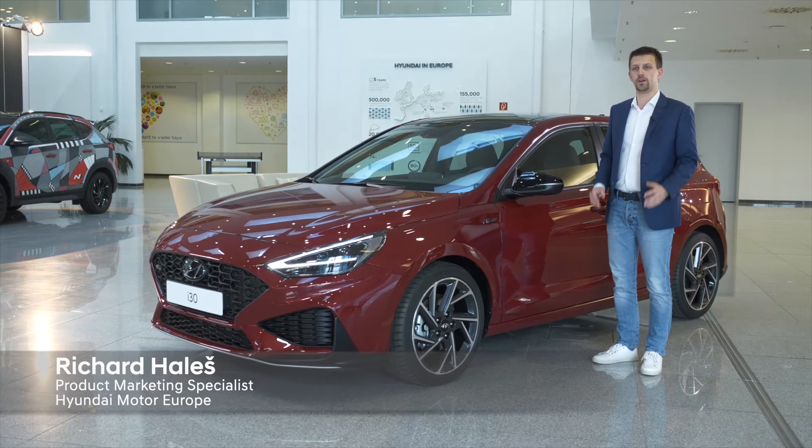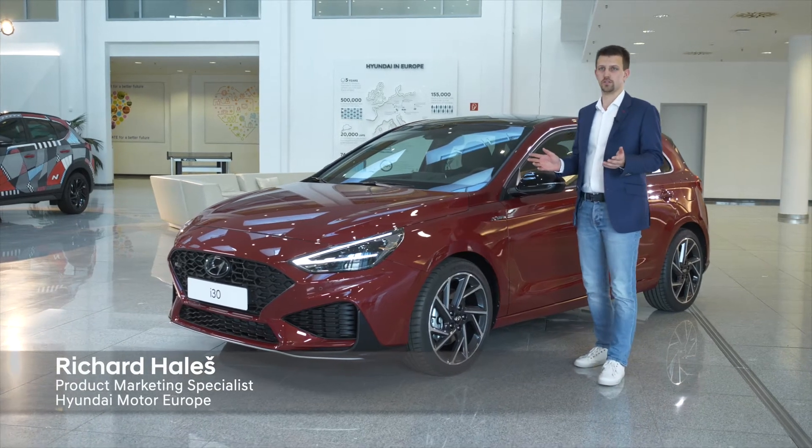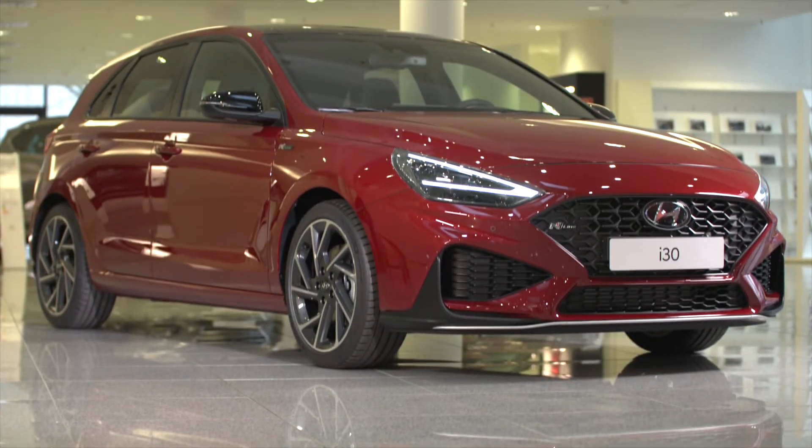The i30 has a very universal appeal, thanks to its varied range of body types, powertrains, safety and connectivity features availability. It's a very safe and reliable car.